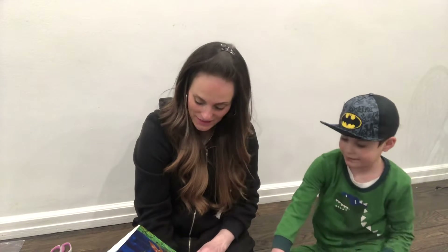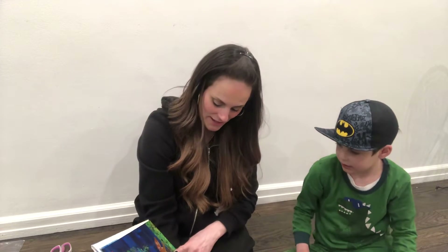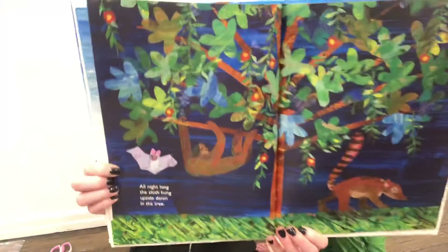All night long, the sloth hung upside down in the tree. And we see a bat. What does that look like? A raccoon. Raccoons in the night going through our garbage.